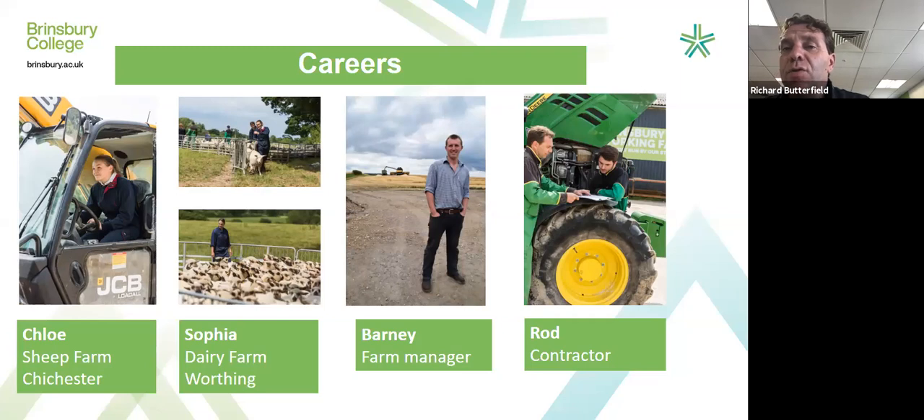Next is Sophia, the young lady at the back of the flock of sheep. Sophia started work experience on a dairy farm just north of Worthing, doing one day a week. They then gave her some part-time work, and when she finished college a year ago, they offered her full-time work and she is still there now. Her jobs include looking after calves, feeding animals, checking livestock, and a little bit of tractor driving.